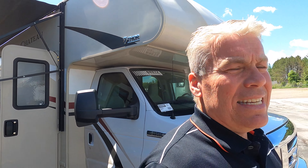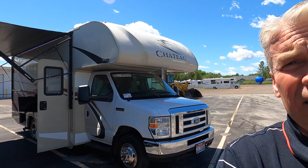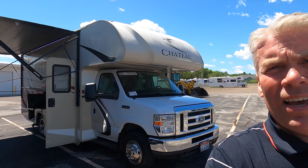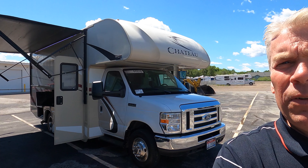My name is Andy Johnson. I'm at Bullion RV in beautiful sunny Duluth, Minnesota. If you're interested in this 2018 Thor Motor Coach Chateau 24F, just call or text us at 218-729-9111. Thanks for watching this video. I hope it was helpful. And as always, keep on traveling.